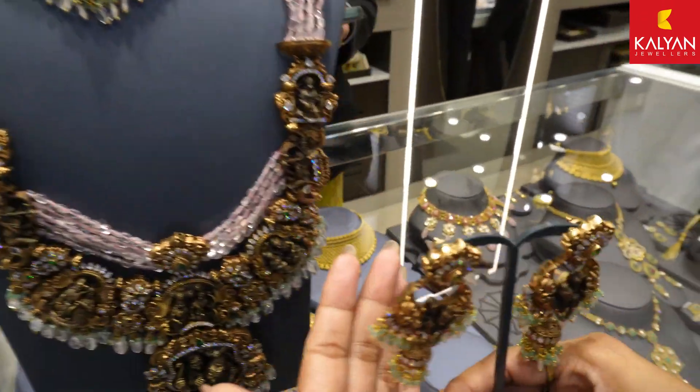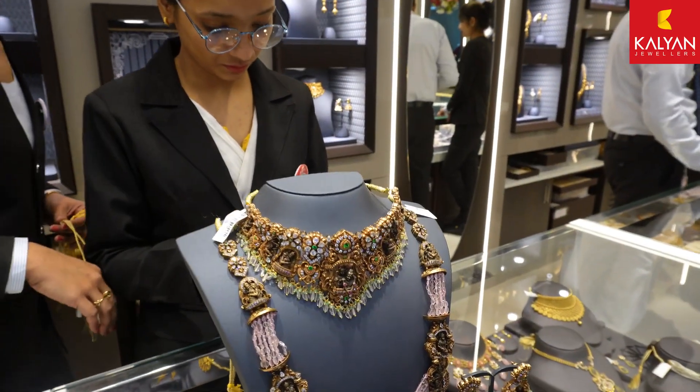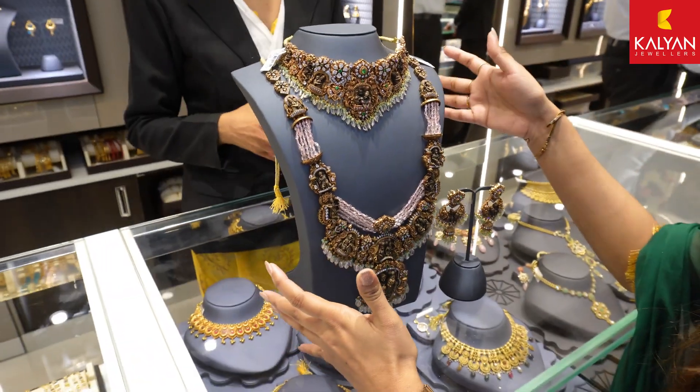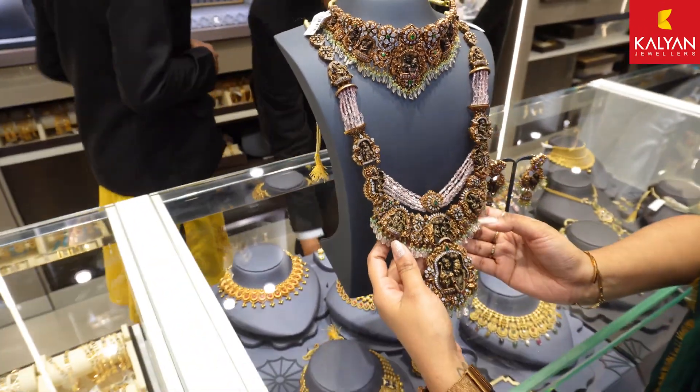You will not get this anywhere else, but you will get it here at Kalyan Jewelers. So guys, now we are going to the first floor where we can see more of the platinum and gold options. Let's explore the platinum section.